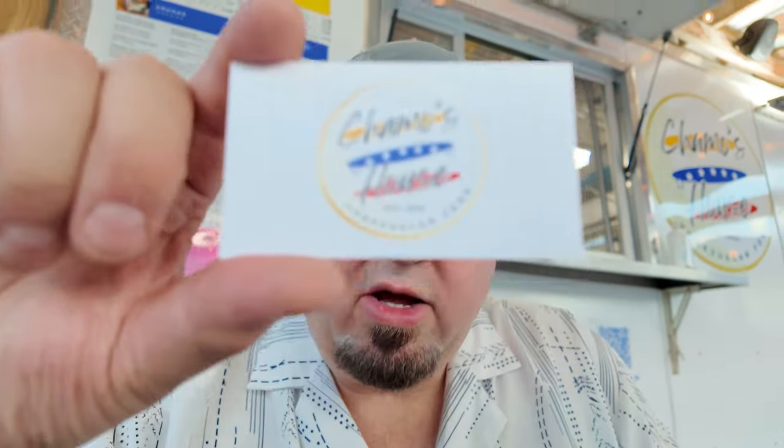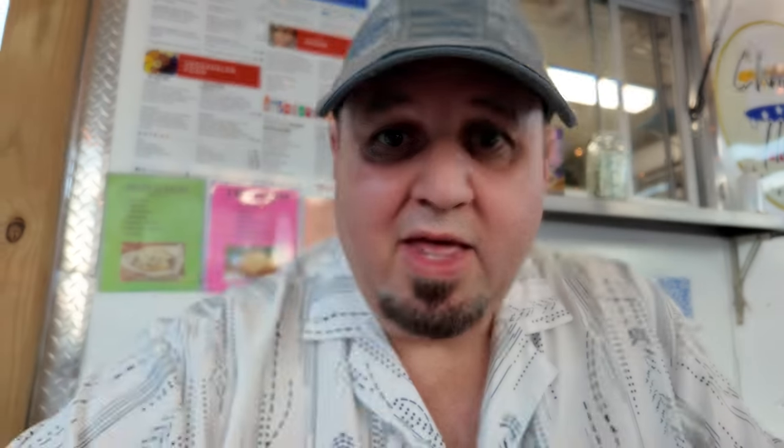It was so crispy, so hot, so flavorful. And those sauces — I think I like the spicy just a touch better, but they were both incredible. If you're in the Branson area and you come to the Branson Food Truck Park, look for these guys, because it's amazing — you're not going to regret it.